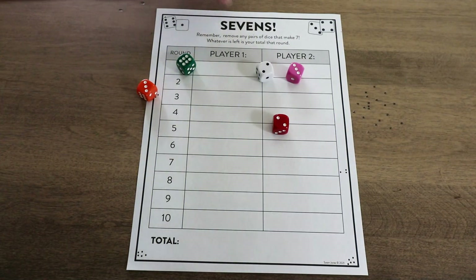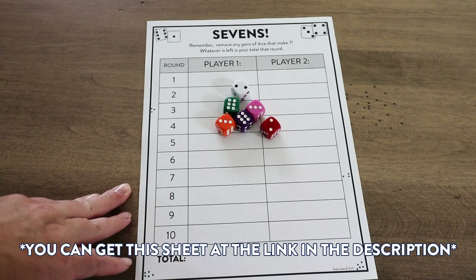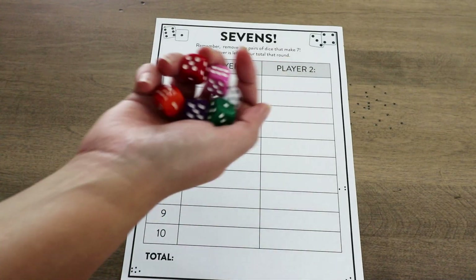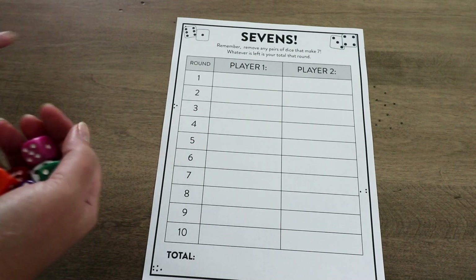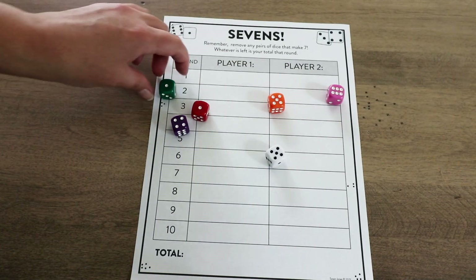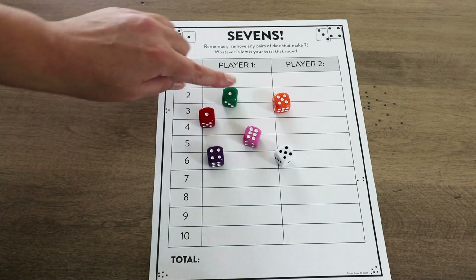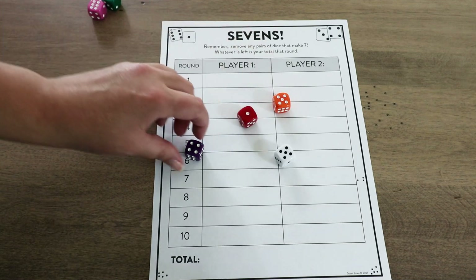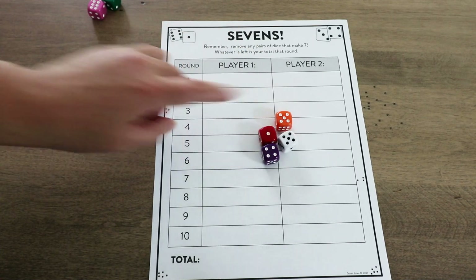For the game Sevens, you will need six dice. This one would probably be best in a small group where students could play against one another. For the regular game with player one and player two, students will simply roll all six dice. Then students have to look for sums of seven. So this is player one's roll — we have a one and a six, which makes seven, so those get removed. Then they see what is left. We have five, ten, fourteen, fifteen — that is their score for the round.